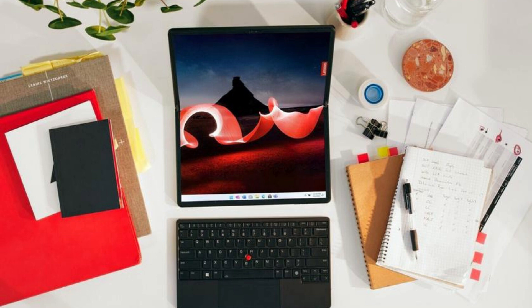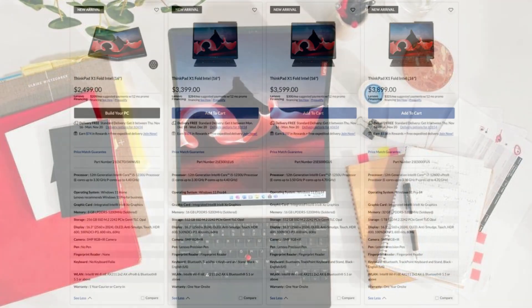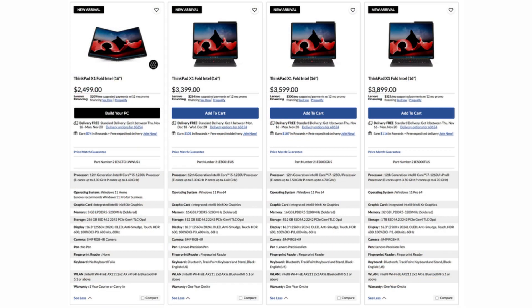The Lenovo ThinkPad X1 Fold Gen 2 is powered by 12th-generation Intel processors, up to the Core i7. It can have a maximum of 32GB of LPDDR5 RAM and up to 1TB of SSD storage with PCIe 4.0.